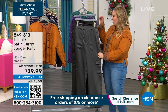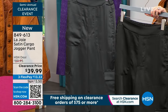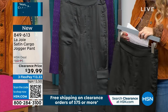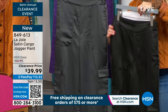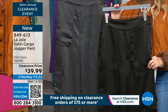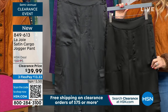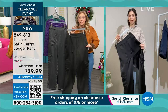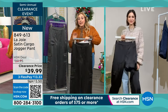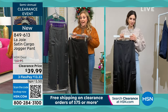These are the satin cargo jogger pants, available in two colors: dark gray and caviar — which is the black. The regular price is $89.95 and today they are $39.99.